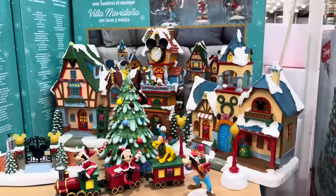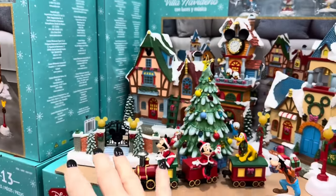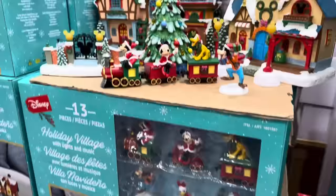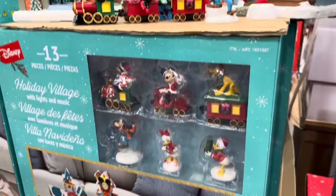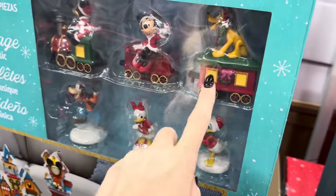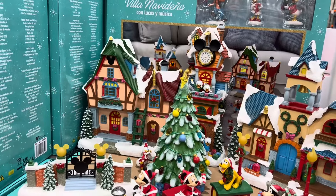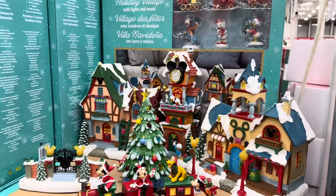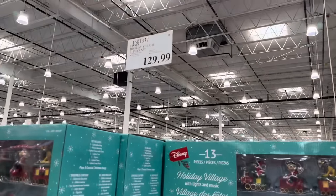In keeping with the Mickey theme, we have a village — the holiday village with lights and music, 13 pieces. It includes the train set going on in front. All the friends are there: Daisy, Donald, Goofy, Mickey, Minnie, Pluto. It plays eight holiday songs, indoor use only, battery operated — batteries not included. $129.99, limited time only.